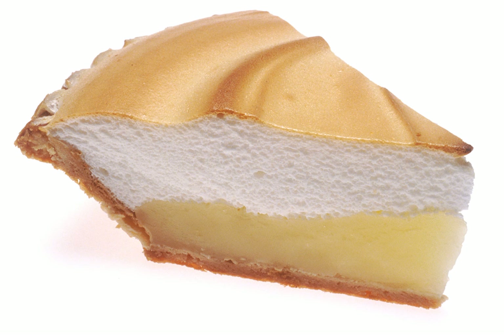This is a list of lemon dishes and drinks in which lemon is used as a primary ingredient. Lemon is a small evergreen tree native to Asia, and the tree's ellipsoidal yellow fruit. The fruit is used for culinary and non-culinary purposes throughout the world, primarily for its juice, though the pulp and rind are also used in cooking and baking.